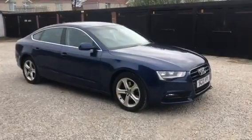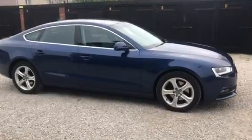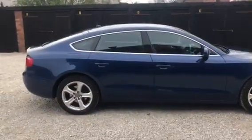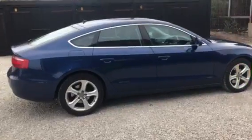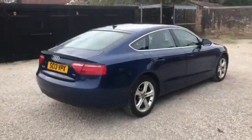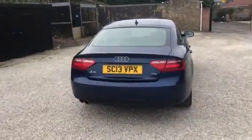This is a 2013 13-plate Audi A5 SE TDI Technic manual. The car has 46,000 miles, comes with a full service history, and it's just been serviced with a January 2022 MOT.